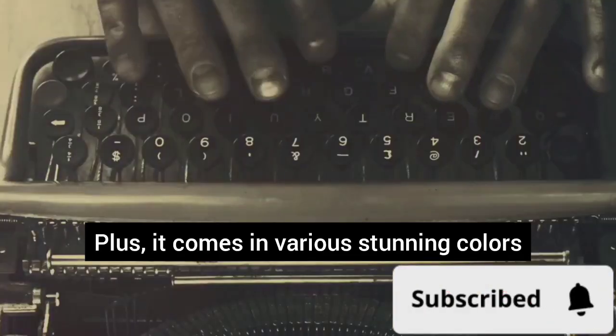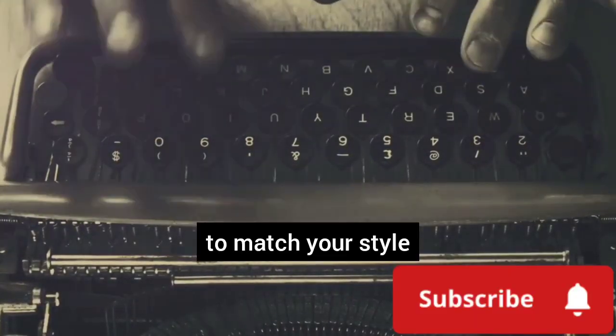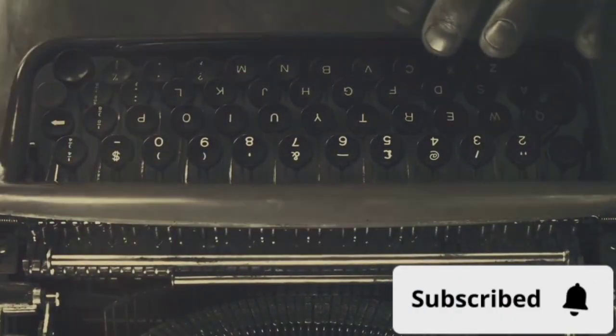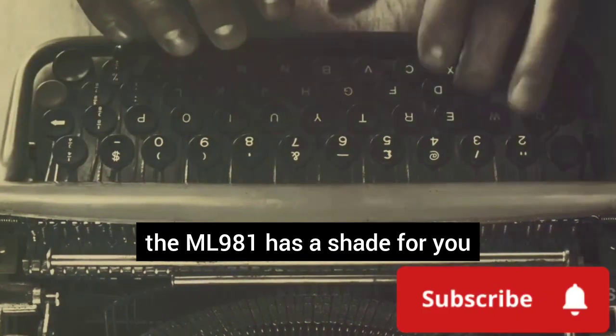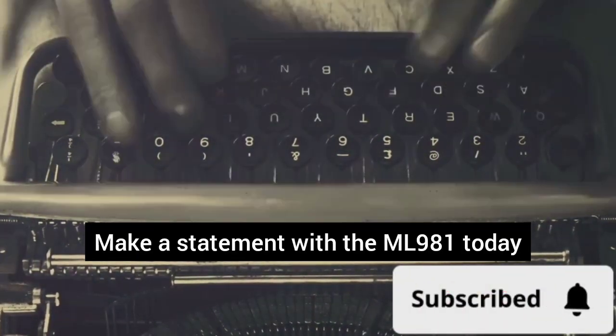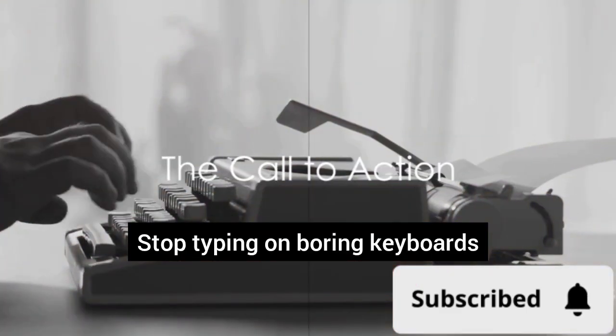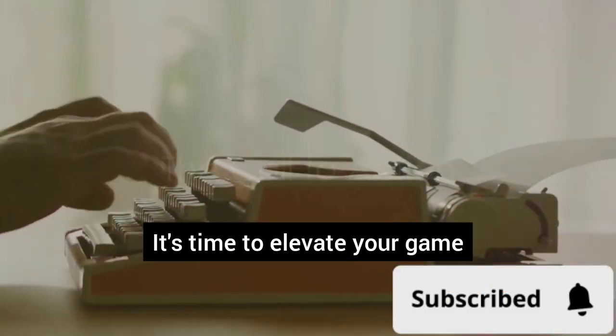Plus, it comes in various stunning colors to match your style. Whether you're a fan of classic black, chic white, or vibrant red, the ML981 has a shade for you. Make a statement with the ML981 today. Stop typing on boring keyboards — it's time to elevate your game.